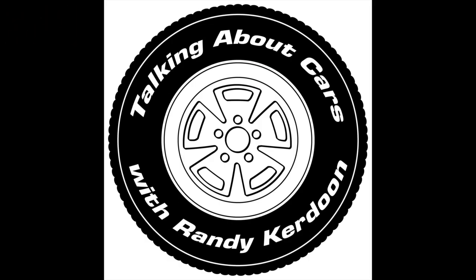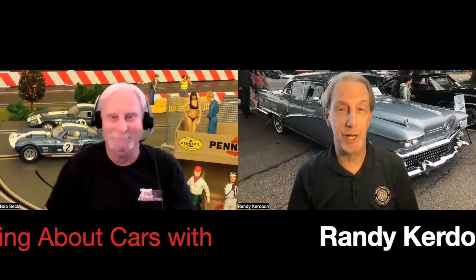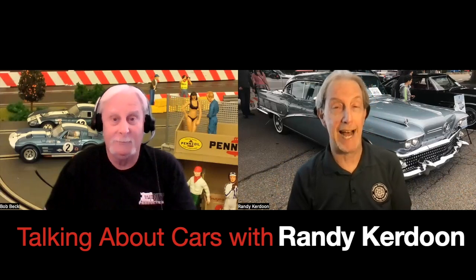Hey everybody, and welcome once again to another edition of the Talking About Cars podcast. I'm Randy Cradune, and him — that's Hot Rod Bob Beck. Hello Mr. Beck! Once again we've come up with incredible backgrounds for our show here today.